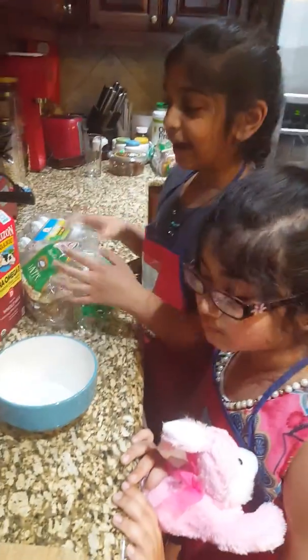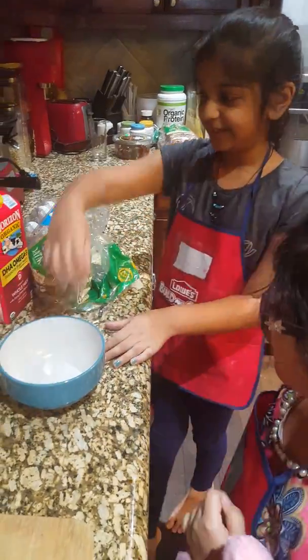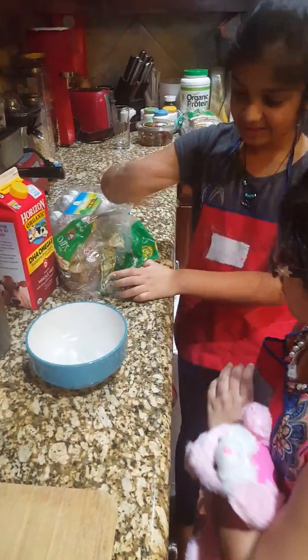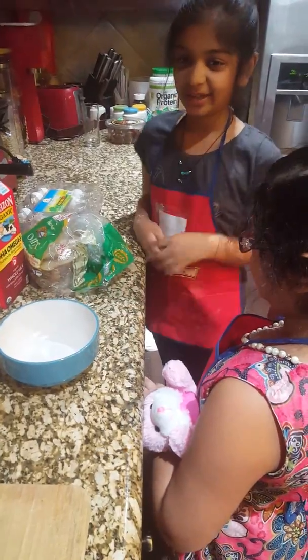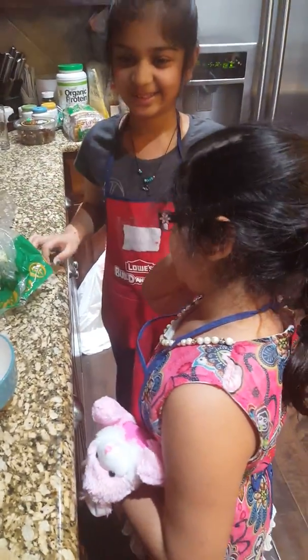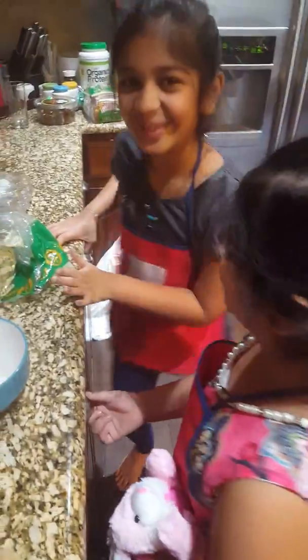So how you're supposed to make it is you take two eggs, crack them and put it in. Then you put milk and sugar too and then you whisk it together. After that, you take a bread, cut off the sides, and dip it in and then flip it on the griddle.